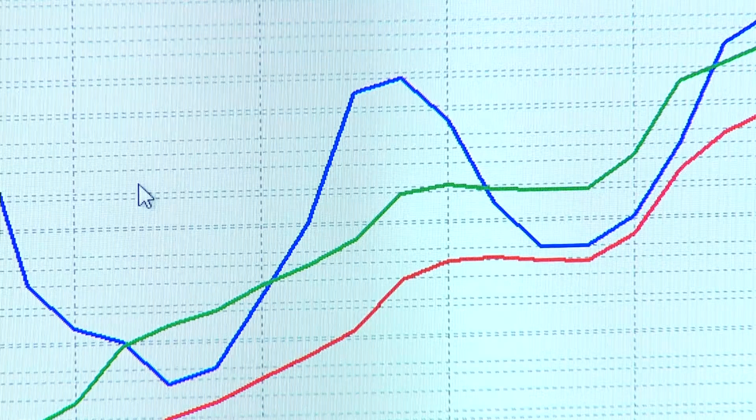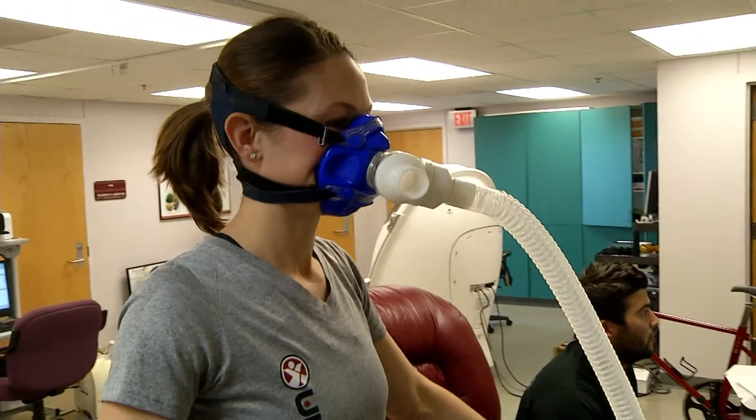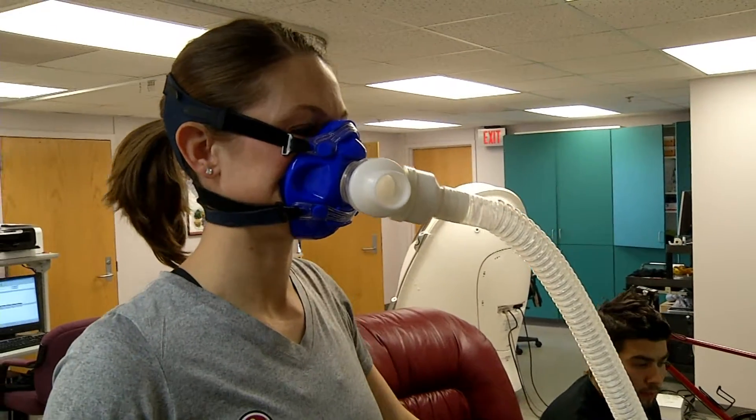This is basically measuring oxygen and CO2. Our own Sara Forhetz agreed to wear that funny-looking mask and take the woman versus machine challenge.